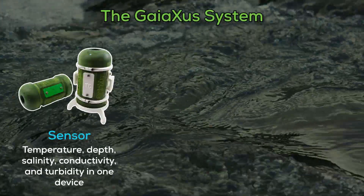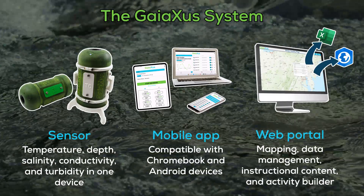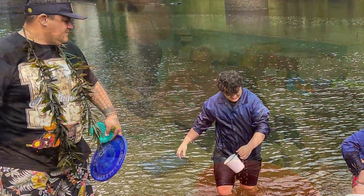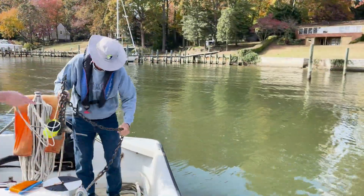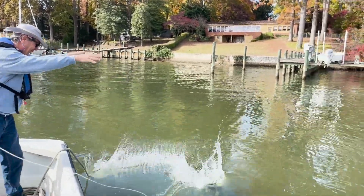One affordable platform replaces multiple instruments, bringing science within reach for everyone. At GAIAXA, we believe every project has the power to shape a better future. Contact us today to start the conversation and let's find out if GAIAXA is the right fit for your project.